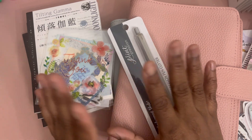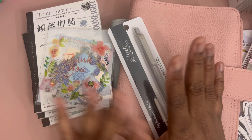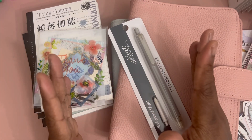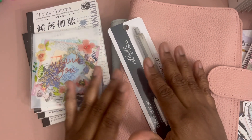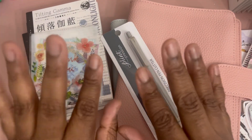That is the end of my haul. Thank you so much for watching — I hope everyone is doing well. Comment below and tell me what you picked up lately. If you have a YouTube video or planner haul, let me know so I can check it out. Thank you guys, bye!